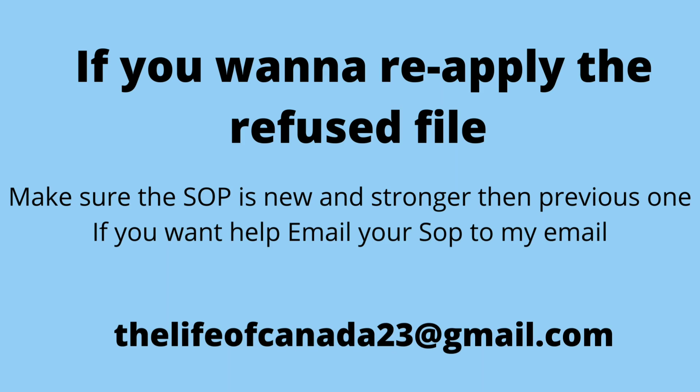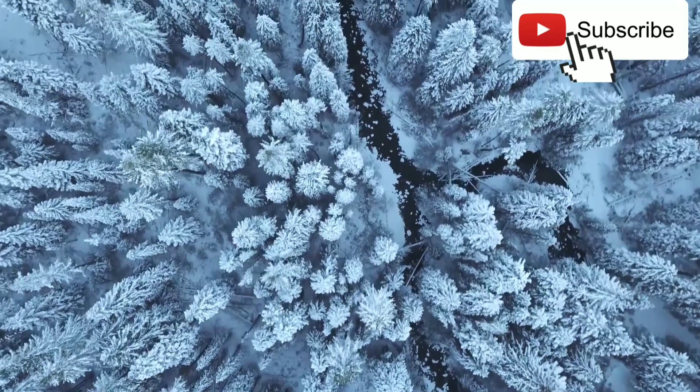If you want to apply your file, the important thing is to make your SOP stronger. If you want help, you can email me — attach your SOP so I can evaluate it. You can also write to me in the comment box.